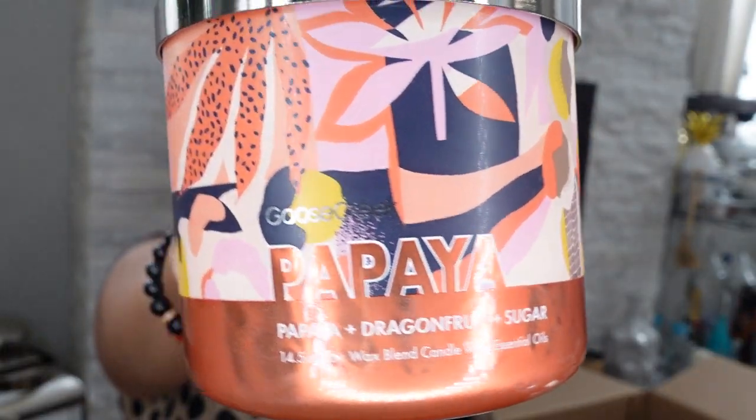The next candle is called Papaya, with papaya, dragon fruit, and sugar. This smells good, but I like the peach one better. To me it's in between peach and pineapple, but it's a papaya. The blend is nice — subtle, not overpowering.